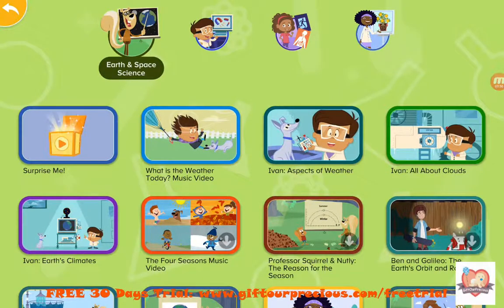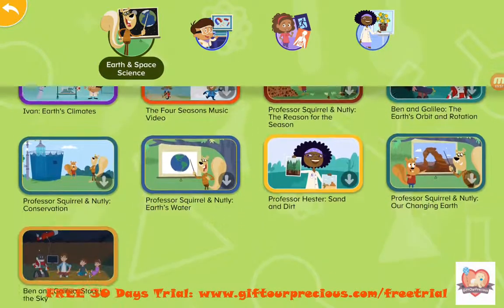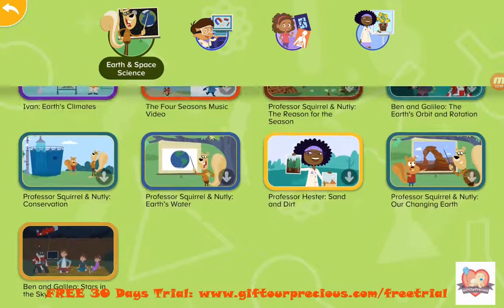Niro, did you enjoy the video? Yes, I enjoyed it! So what did you learn? Stars. So what about stars? Stars are far away. Yes! Stars are very, very far away from Earth. That's why they look so tiny, but actually they are really big.